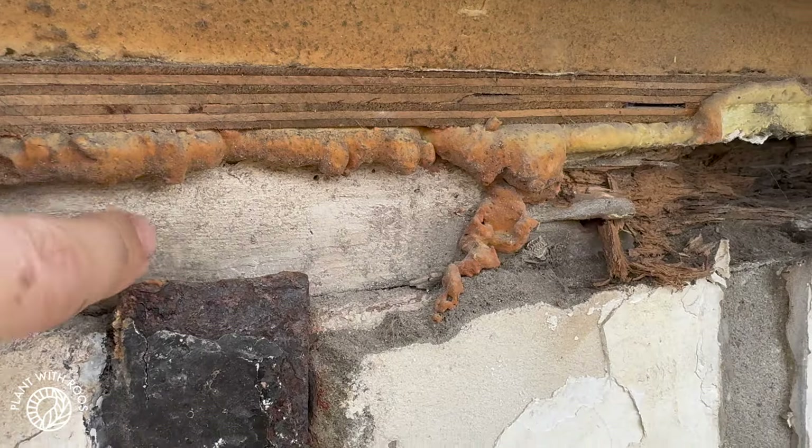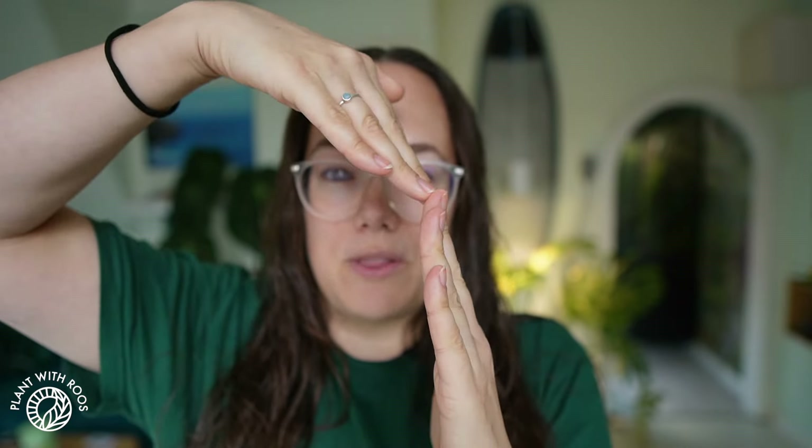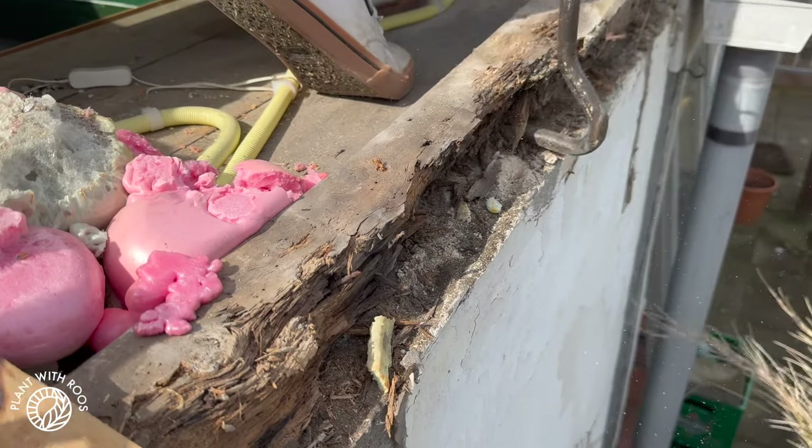In the next renovation video, we are starting to do the real big job that we did ourselves: replacing a fully rotted beam that is a structural part of our house connecting the outside wall with the roof. I was so scared to do this project — can't wait to edit that and share it with you guys. Thank you so much, have a wonderful Sunday. Bye!